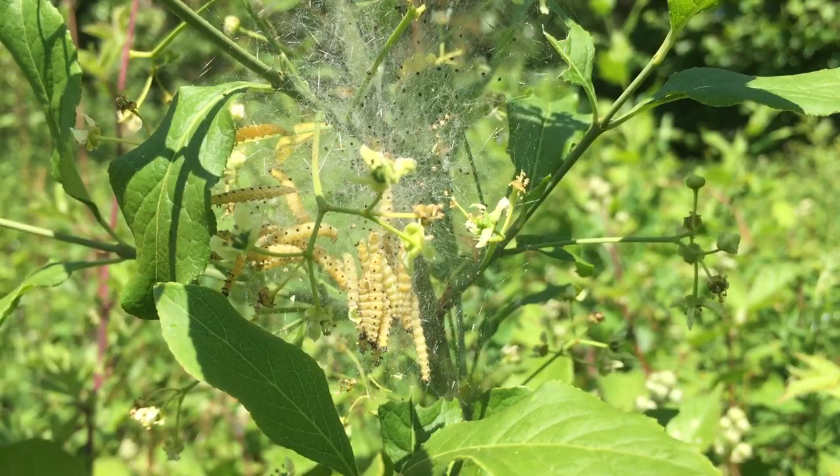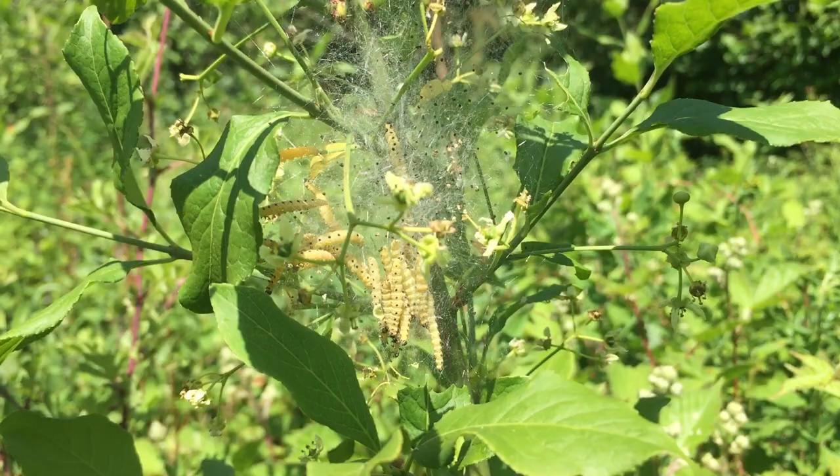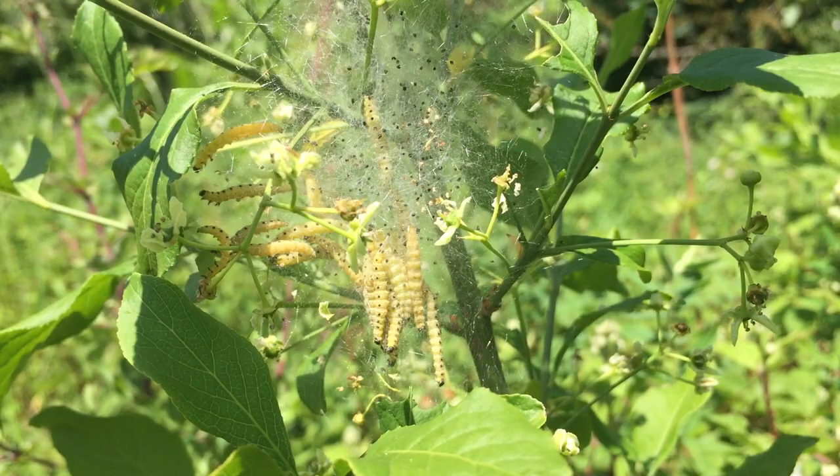So these are the caterpillars of the ermine moth, and this tree - or shrub - that they're on is spindle. There's actually a spindle ermine moth, and they're all very similar looking, but the fact that this is on spindle is a good indication that these are spindle ermine moth caterpillars. There are other moths that do produce these big webbings, so you've got to be a bit careful.